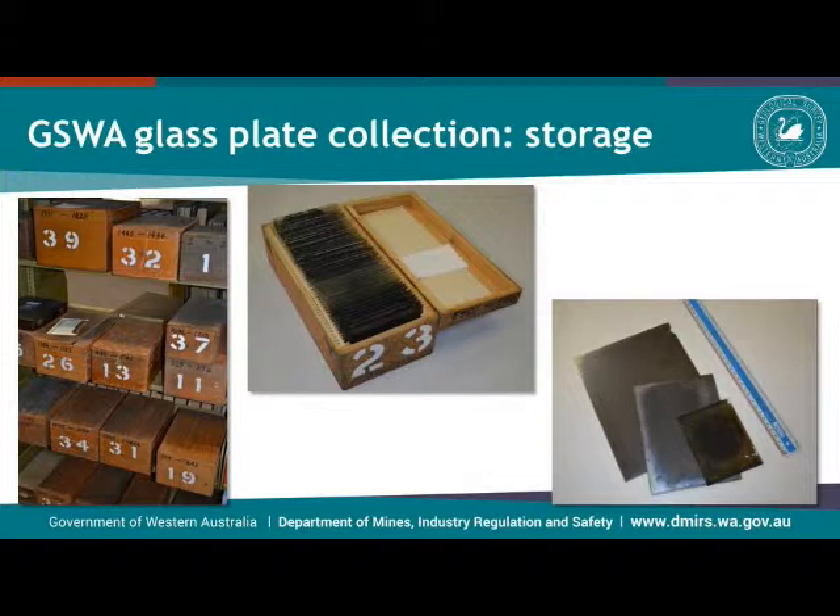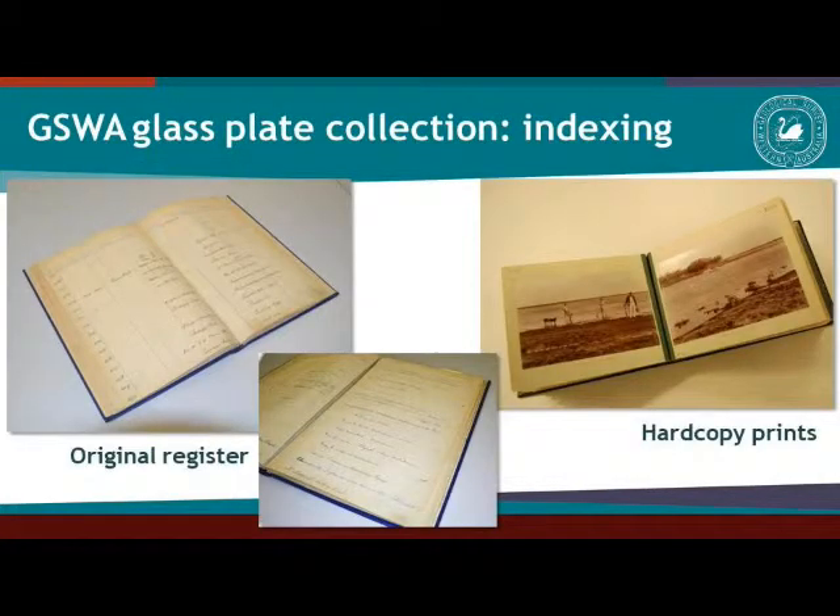They are, as you can imagine, quite fragile, so we don't like to handle them too much. In addition to the negatives themselves, we have an original register and a set of R-copy prints that must have been made not long after the slides were actually acquired.